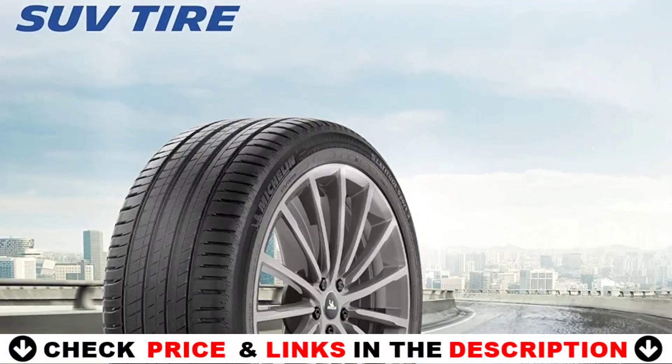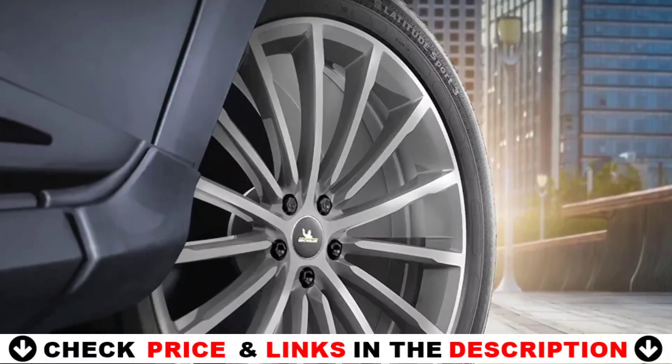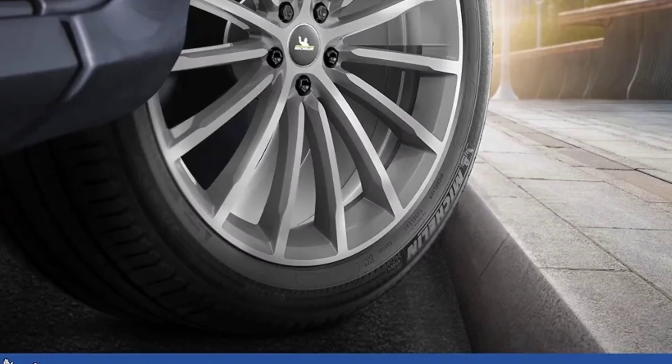Featuring a robust two-ply carcass, as well as a continuous central rib to ensure a strong grip for acceleration and braking, this premium tire conquers the challenges of on-road driving with ease.